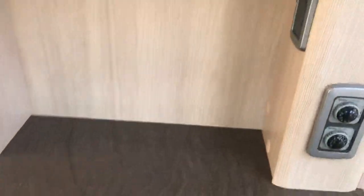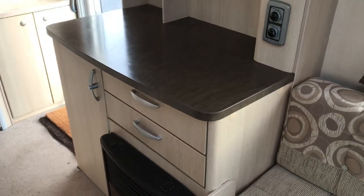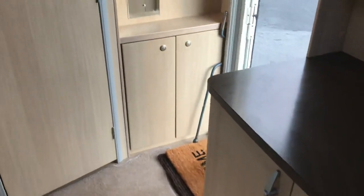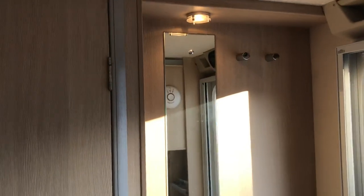On the dresser, you've also got a TV point and the controls for your blown air heating and central heating system. Plenty of storage throughout, storage at the door, vanity mirror, and a couple of roller hooks.